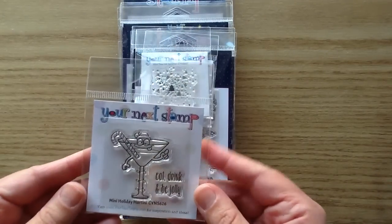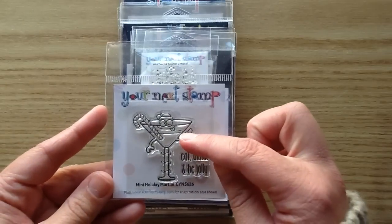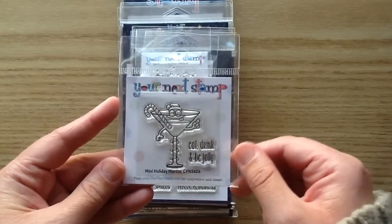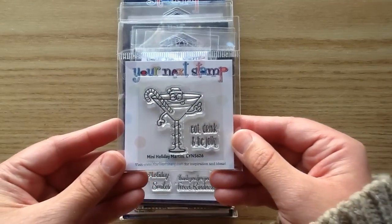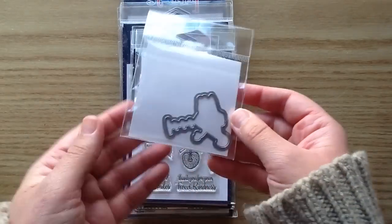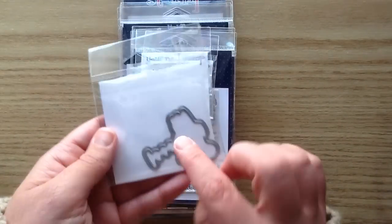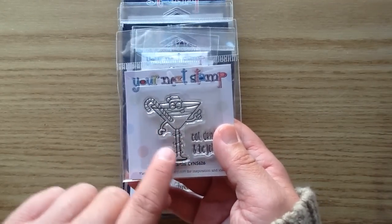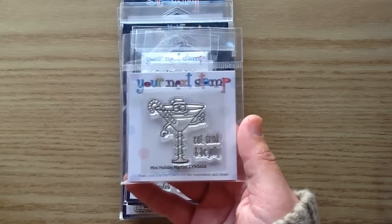This is another fun little guy — this one is the Mini Holiday Martini and he is so cute. He's got a little candy cane hanging out, a little Christmas hat, and there are even little lights around the stem of the martini glass. You get a sentiment that says Eat, Drink and Be Jolly. That one does have a coordinating die, and you definitely want it because it would be tricky to cut out all the little spots where the lights are and his little arms.